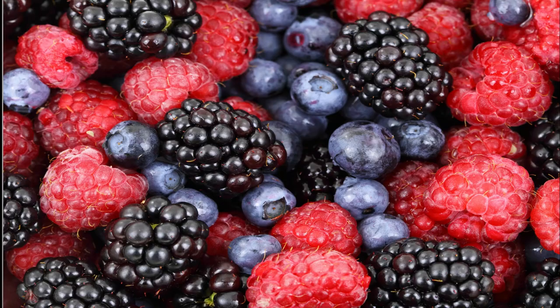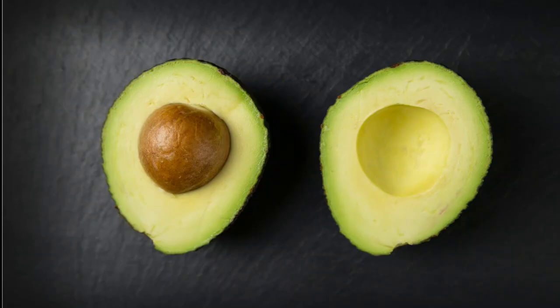Another food is berries. Berries are full of antioxidants, which can help fight off the free radicals that can damage your skin. Another food is avocados. Avocados are high in vitamin E, which can help fight off free radicals. Healthy fats like avocados and flax seeds are really important for healthy hair, skin, and nails, and are high in omega-3 fatty acid.